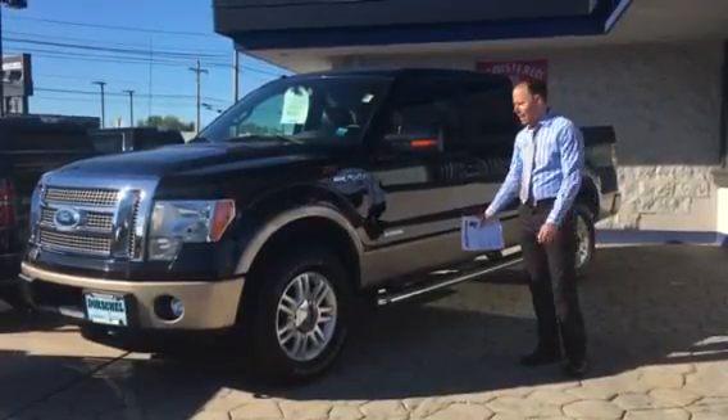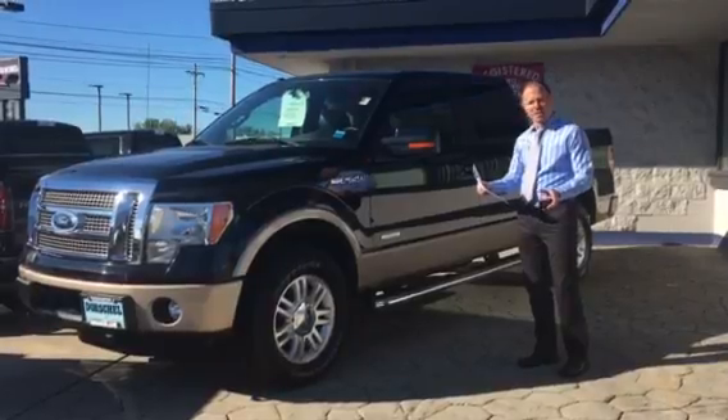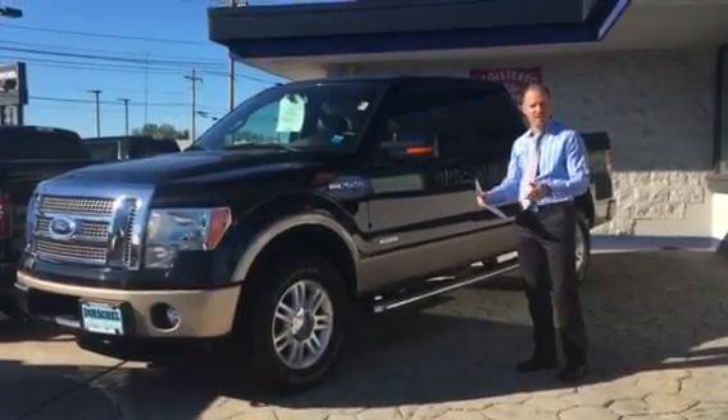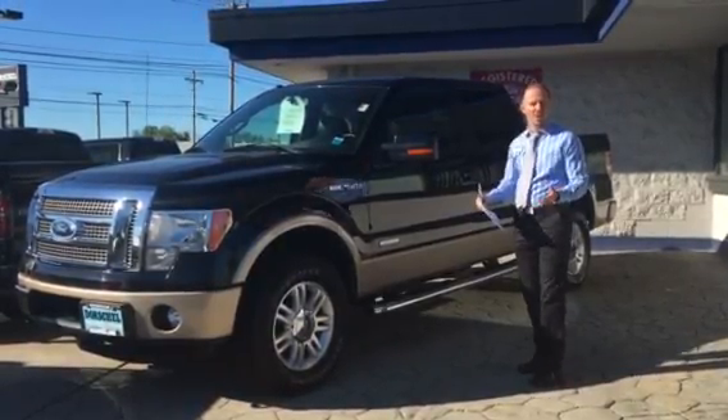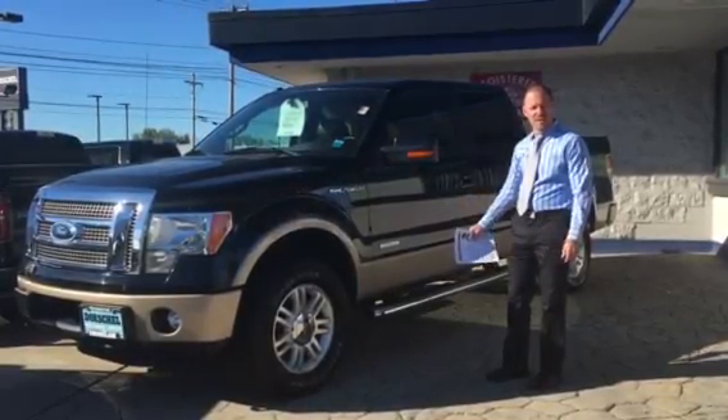It's super, super clean. And I also wanted to point out the fact that it's actually a little under $3,000 less than where Kelley Blue Book says that we should be at — so it's priced right. It's an '11 with pretty decent miles for the year.